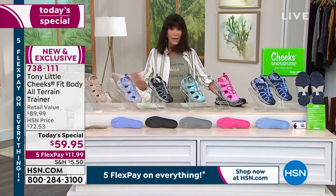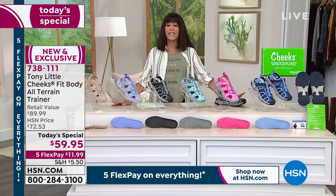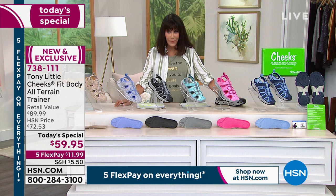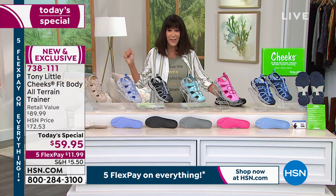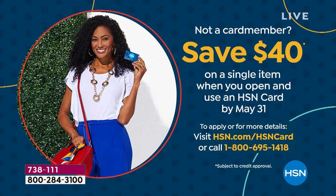There is absolutely no interest on any of our flex pay with the HSN card — nine dollars and ninety-nine cents. Speaking of the HSN card, it's back for this weekend only. Normally we give you ten dollars; we're giving you forty dollars today. Call the number on screen or go to hsn.com to find out more.